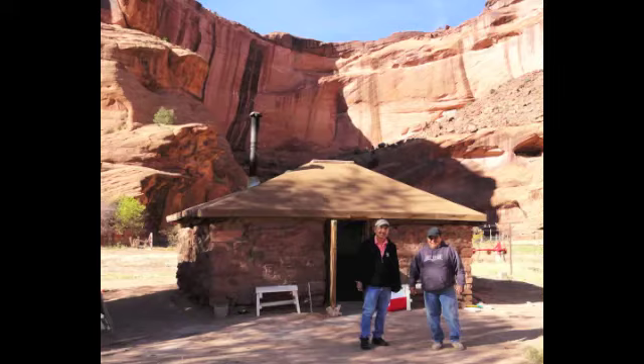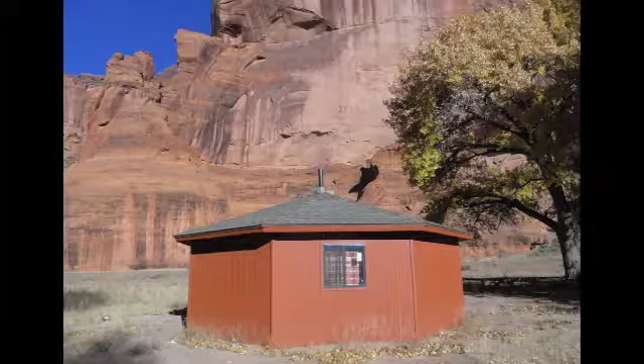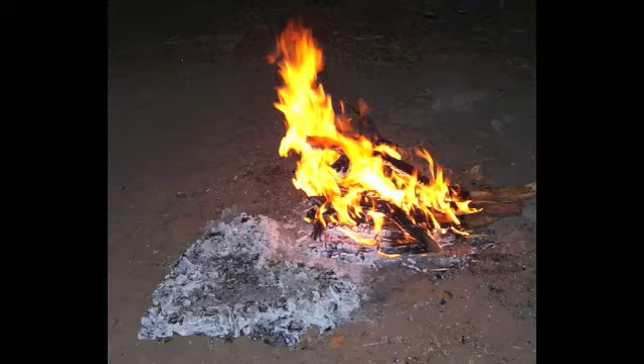In the canyon you see the traditional hogans and the more modern day hogans, but always they have that rounded form with the doorway facing the east. This is from a ceremonial fire.